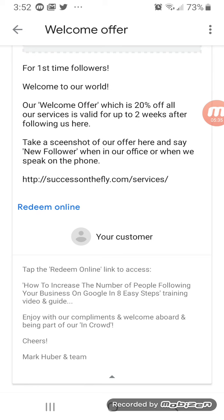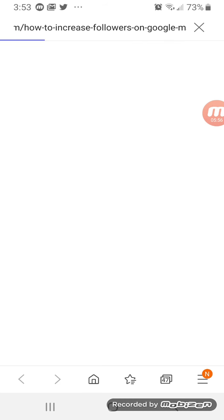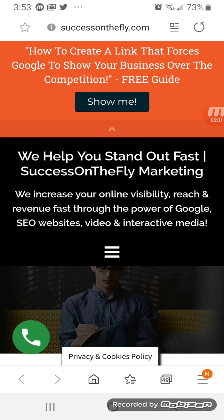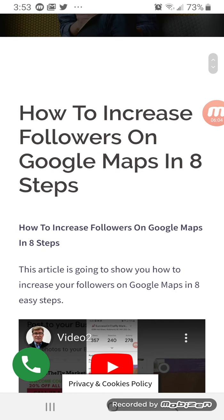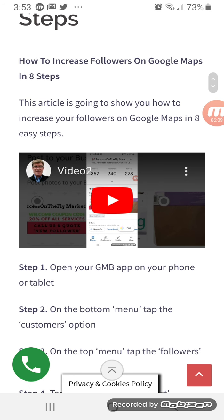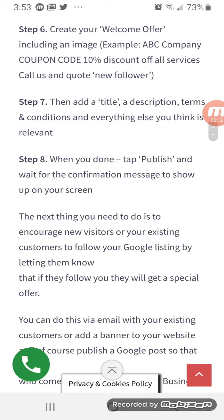So this is where the clickable link is. They already know what to expect, and it's very important to tell people what to expect and lead them step by step, hold them by the hand so that there's no frustration on their part. Once they tap Redeem Online, they go immediately to the page that I've created specifically for this on our website — how to increase followers on Google Maps in eight steps — with the how-to video and the accompanying step-by-step article.